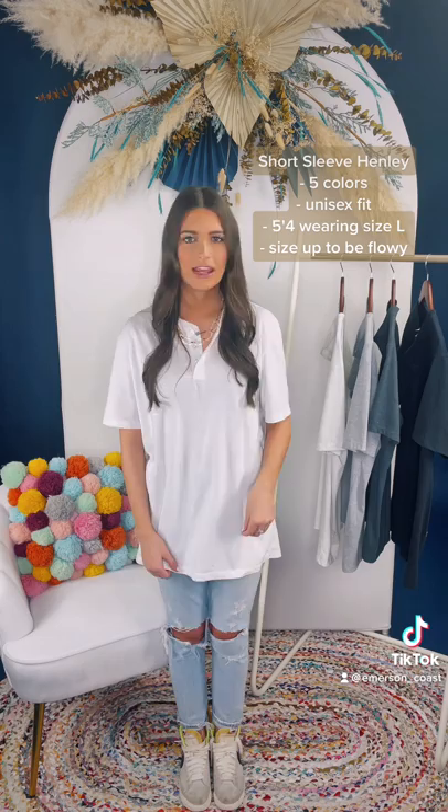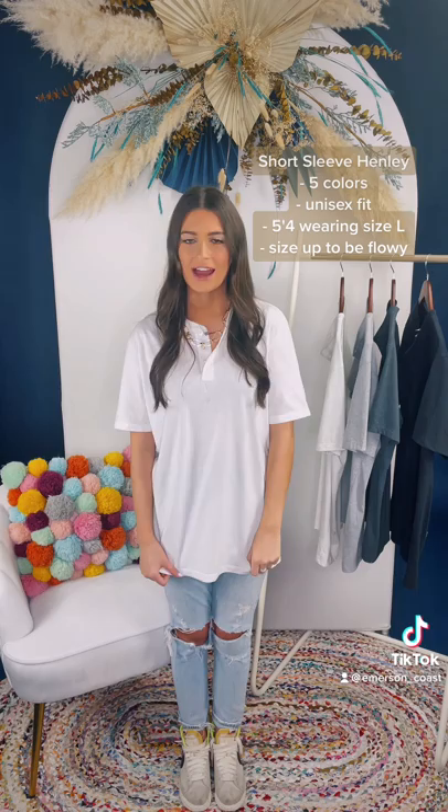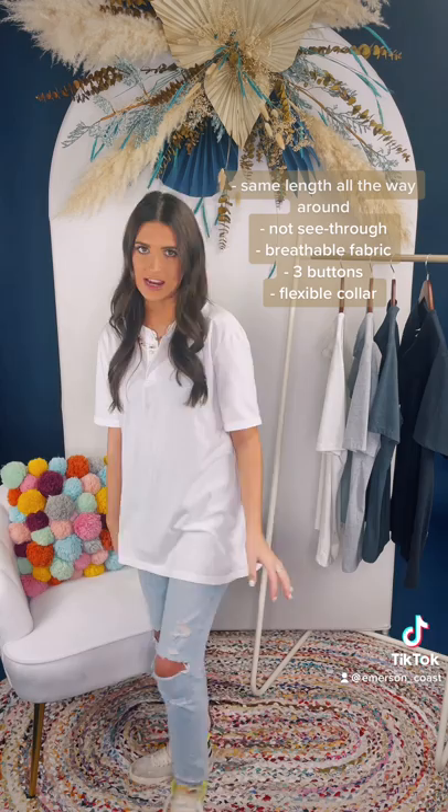Hi, I'm Chani and I'm in our short sleeve Henley today. This comes in a few colors — I'm wearing white. It also comes in heathered white, gray, charcoal, and black. This is a unisex fit. I'm 5'4 and I sized up; I'm wearing a size large because I want it to be a little more flowy. It's straight across all the way around, so this would be great to pair with some leggings.